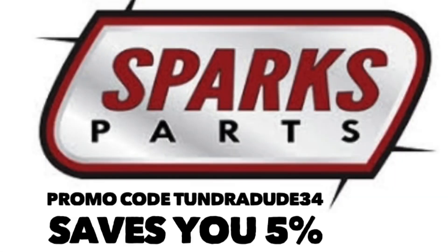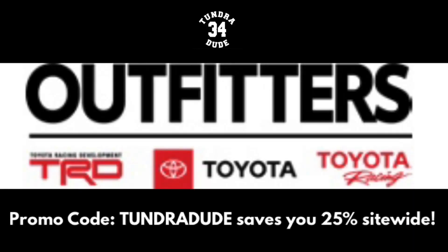Hello ladies and gentlemen, hope you're having a great day and welcome to the Tundra Dude 34 YouTube channel. If you've been here before, welcome back. If you're new to the channel, welcome aboard. Make sure you hit that subscribe button and notification bell so you know every time I put up a new video or a live stream.